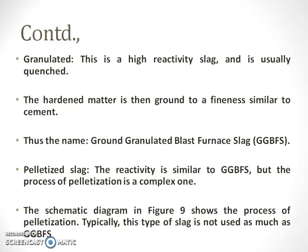The fourth type is the pelletized slag. The reactivity is similar to the third type, that is granulated slag, but the process of pelletization is a complex one.